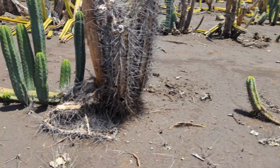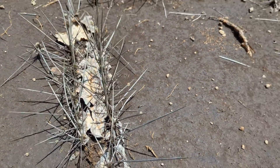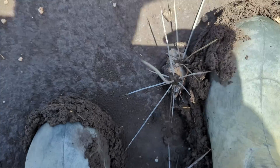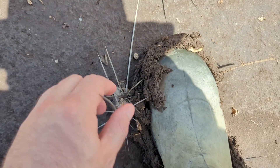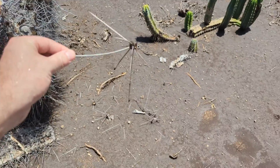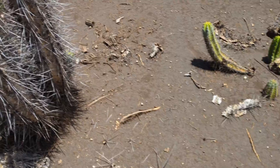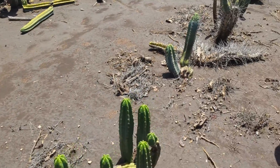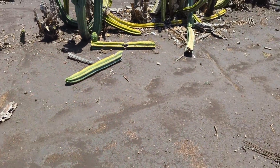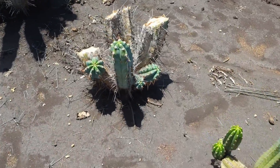Some of these spines — look at that. Absolute weapon of a thing. That's not so exciting down there, but these are awesome.